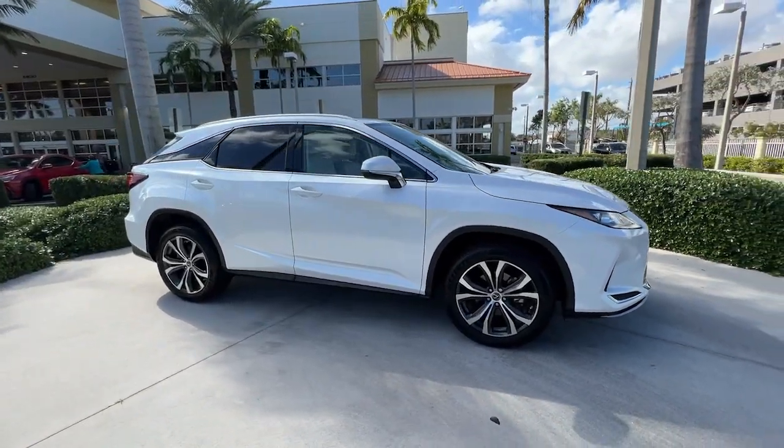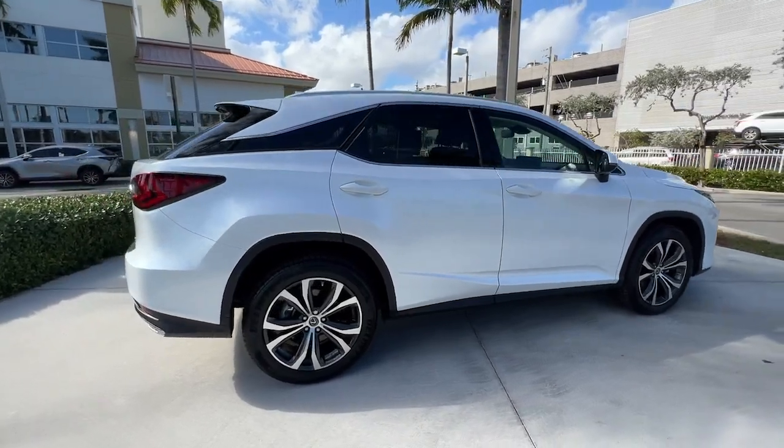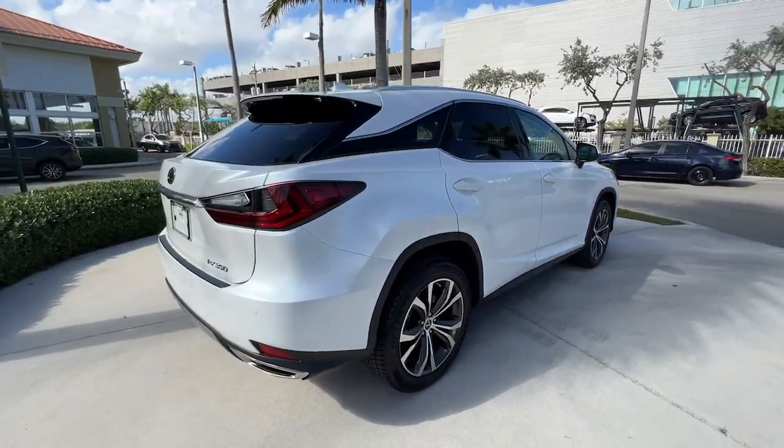Get into the 2020 Lexus RX. With less than 30,000 miles on the odometer, this vehicle stands out from the rest.